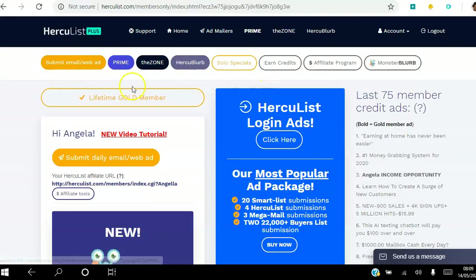In the second menu: you can submit your email daily as a free or gold member, or every other day as a plus member. Prime is where you get prime ads in rotation. The Zone is where you view ads and earn ad views. Solo Specials offer different kinds of advertising you can buy. If you want to earn credits, you can earn them here and use those credits to create your own ads or send emails. The Affiliate Program and Monster Blurb sections are also here — I'll make separate videos breaking each one down.